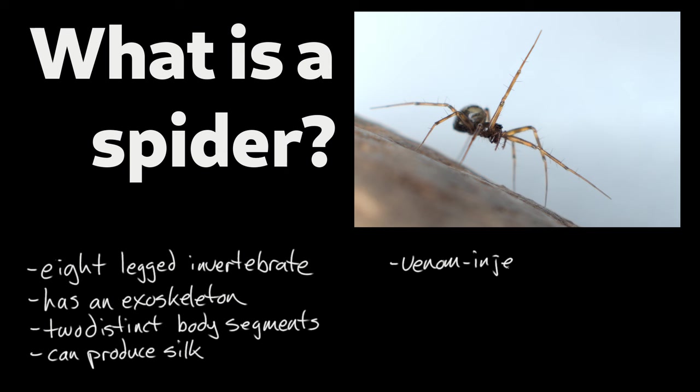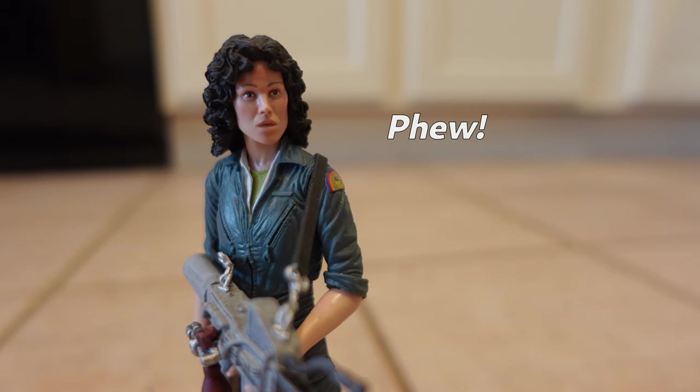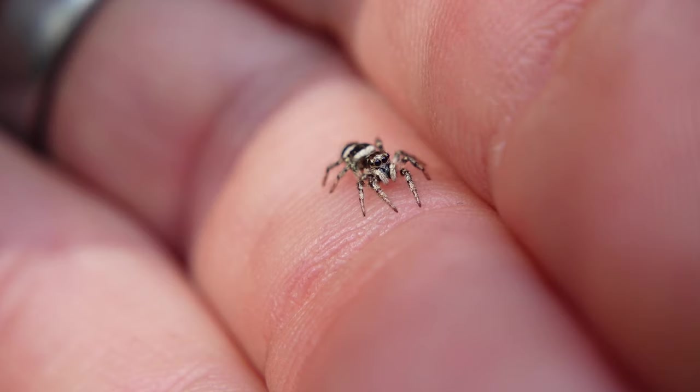With venom-injecting fangs and pedipalps modified for transferring sperm, living on land — that could be a working definition of what makes a spider a spider: the animals that make up the order Araneae within the class Arachnida.